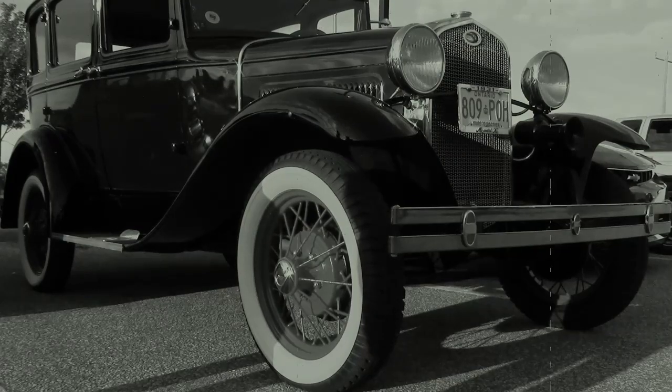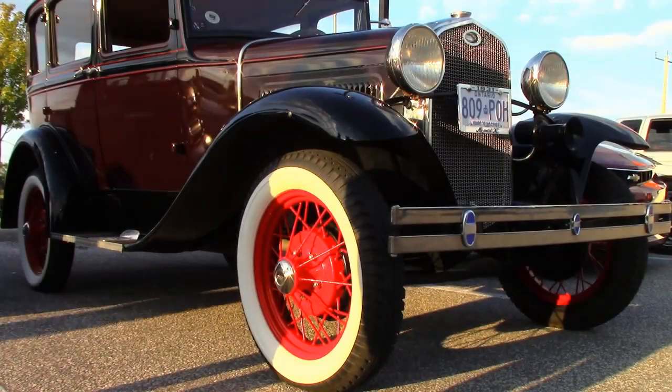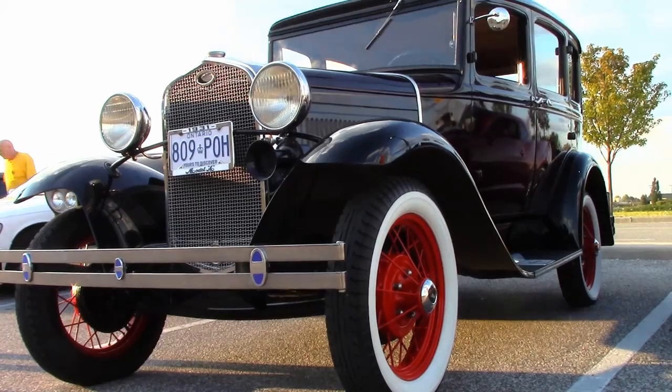Back in the 1950s, the 1931 Model A Ford was still a common sight — it was little more than 25 years old. Dan was a young lad in the 50s, and he recalled seeing those cars and wanted one all his life.